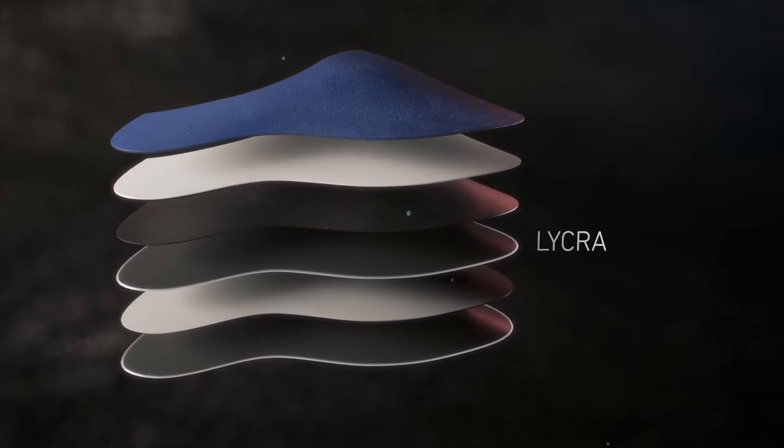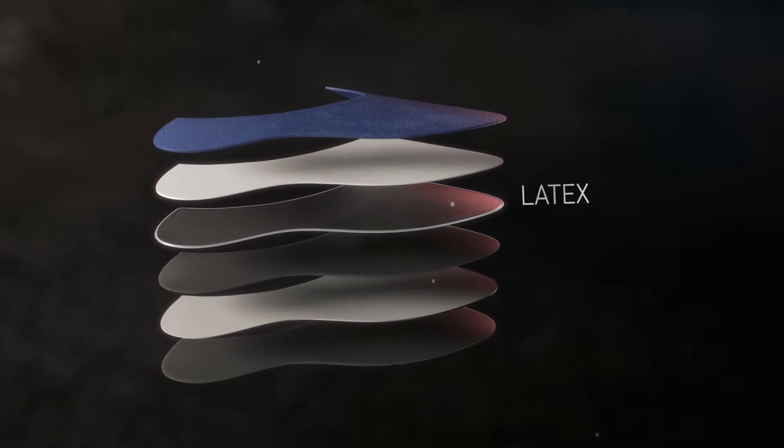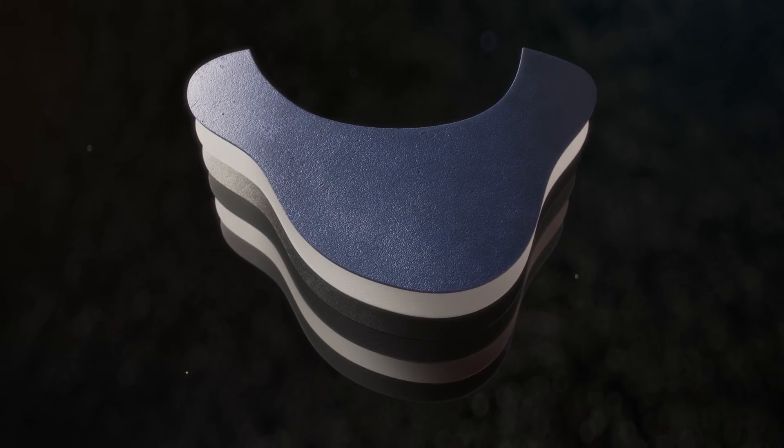Lycra to control the elasticity. Latex so your shoes always keep their original shape. Plus an outer layer of genuine leather.